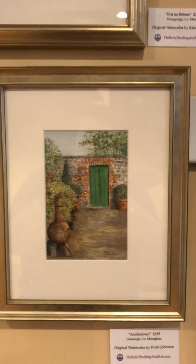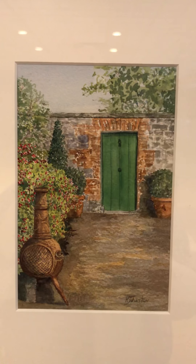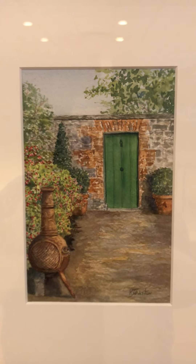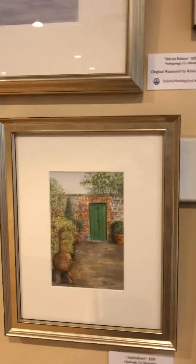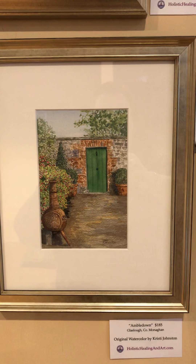And then we have Ambledown. This has a great pot-belly stove resting on a stone or rock. This was a little restaurant that we went to a couple of times because it was so tasty. That is available for $185.